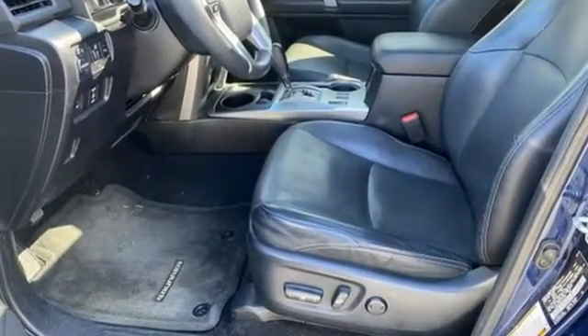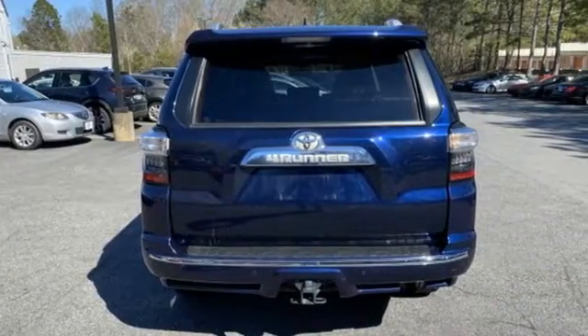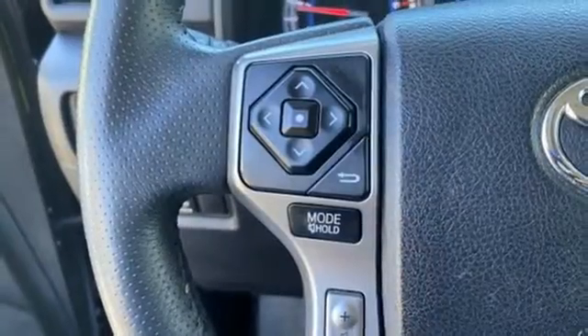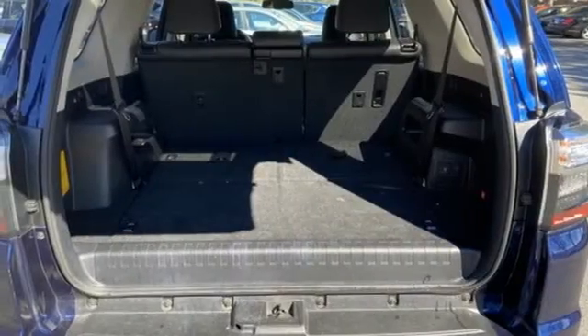A great vehicle is comprised of great features, like these: V6 engine, front heated and ventilated leather bucket seats, integrated navigation system with voice activation.